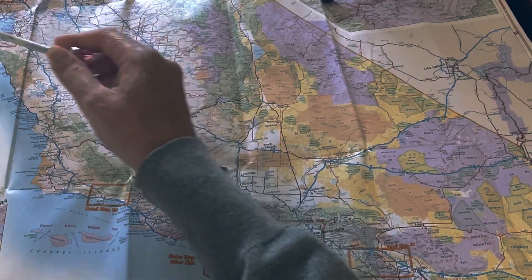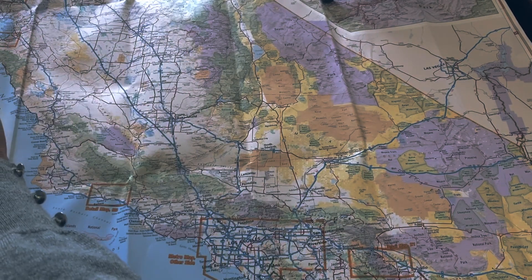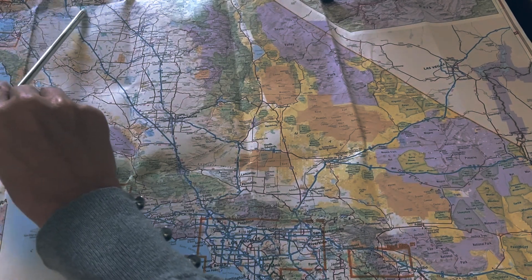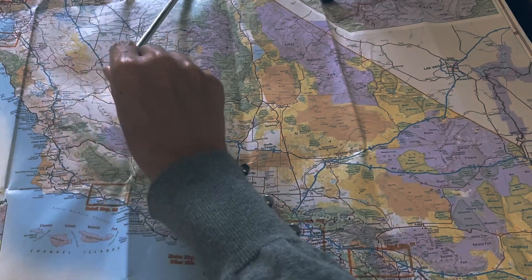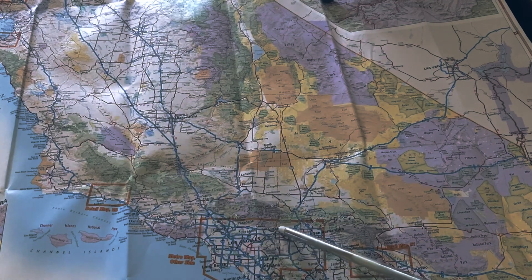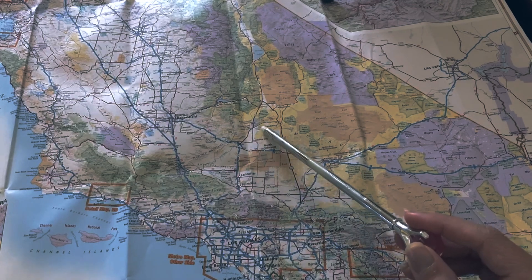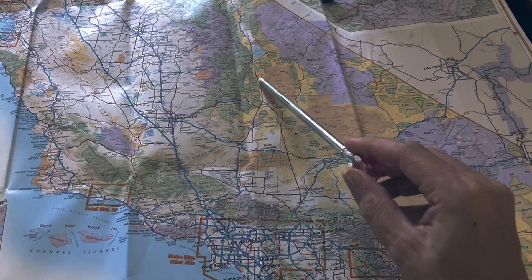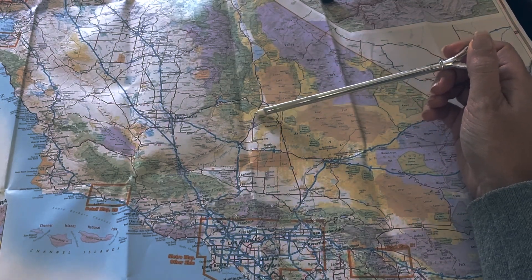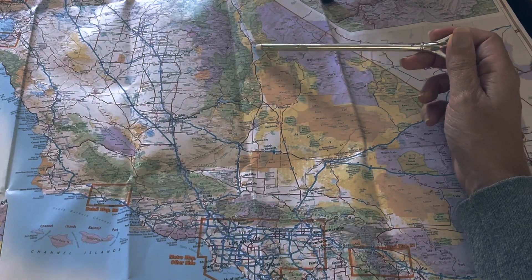Though I'm pointing to the wrong place — San Francisco is actually a little higher, right up here. So if you do the San Francisco route, you would come over through the mountains. And if you come the Los Angeles route, you could take this road called 14 and then join up with 395. And this 395 here is pretty much the heart of it all.